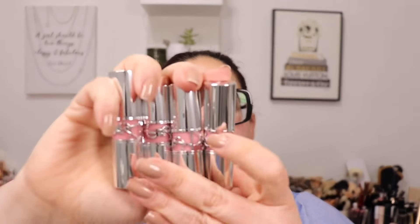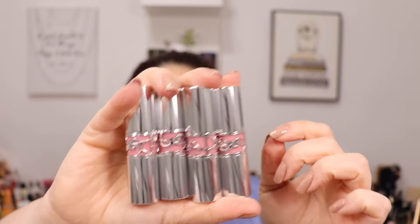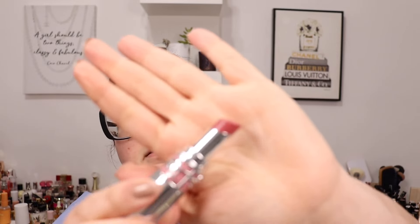Also from YSL, they sent me four shades of their Love Shine High Shine Caring Lipstick. I had these on my wish list for the Sephora sale, but when I saw I was getting them I took them off the cart. I do have some of the YSL lipstick balms and it's one of my favorite lip products, so I was excited about this new launch. I thought the color on the packaging indicated the lipstick shade, but no — that's just the design. Let's swatch these.